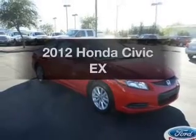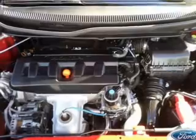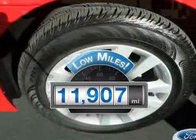Check out this 2012 Honda Civic. Travel the roads in style and comfort in this great vehicle. A low odometer reading makes this vehicle a great value at this price.